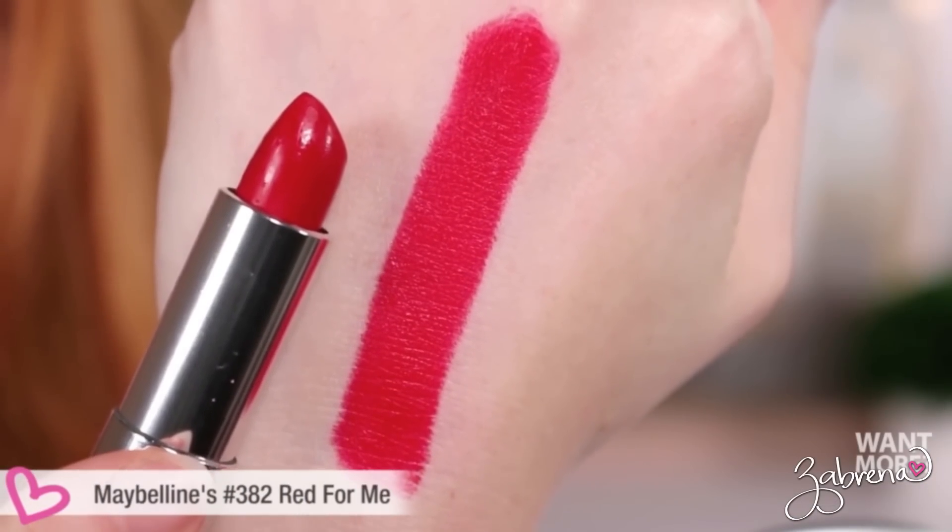Another favorite blue-based red is a recent release from Maybelline. They came out with seven universally flattering shades as part of a campaign to create lipsticks for everyone, and one shade is called Red For Me. It is universally flattering and so pretty on many different skin tones. It has a satin finish — not completely matte but very creamy on the lips — and it lasts a ridiculously long time at an excellent price point.